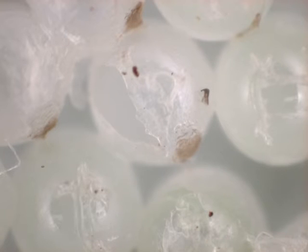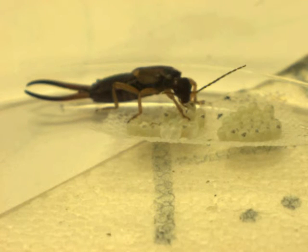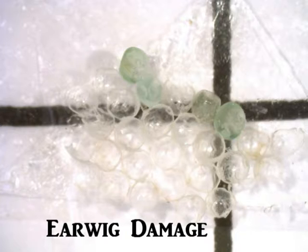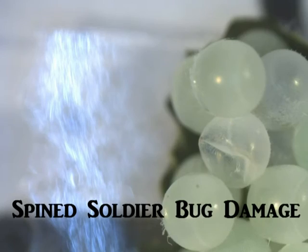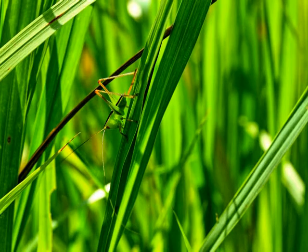Other predators, such as earwigs, are voracious and will mostly devour an egg mass, leaving only small fragments of egg shells, but still in the restricted area of the original egg mass. The damage caused to an egg mass, number of eggs affected, and pattern of fragmentation can all suggest a specific predator group. This information can be used by other researchers to get a better idea of the good work our native predators are doing to help control the invasive BMSB.